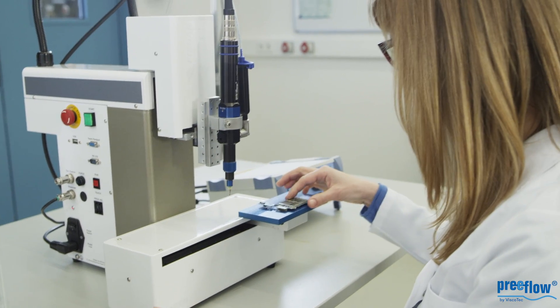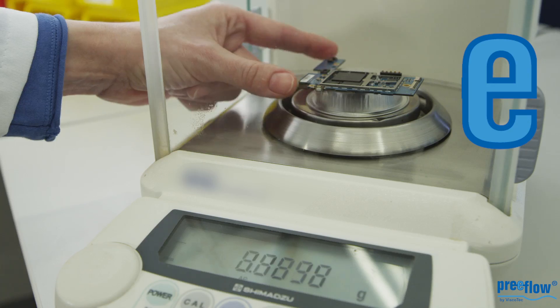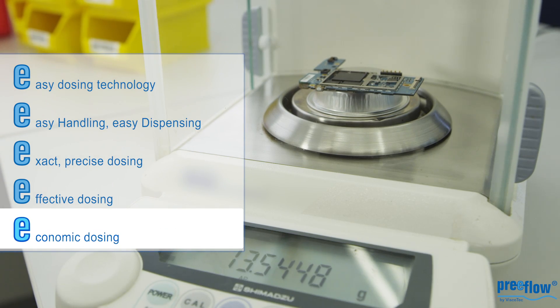Just by using this highly precise micro dispensing technology, you are also saving up to 30% of your dispensing media compared to conventional systems.